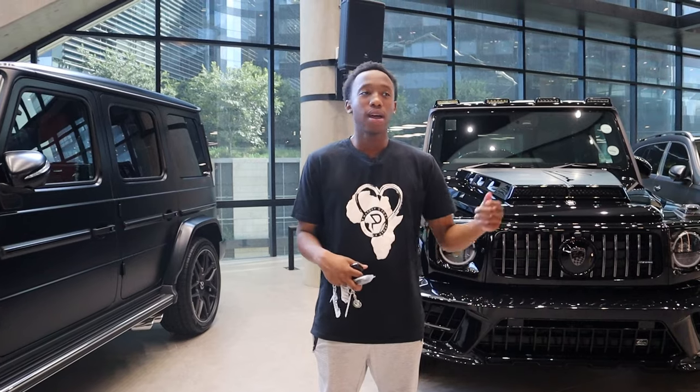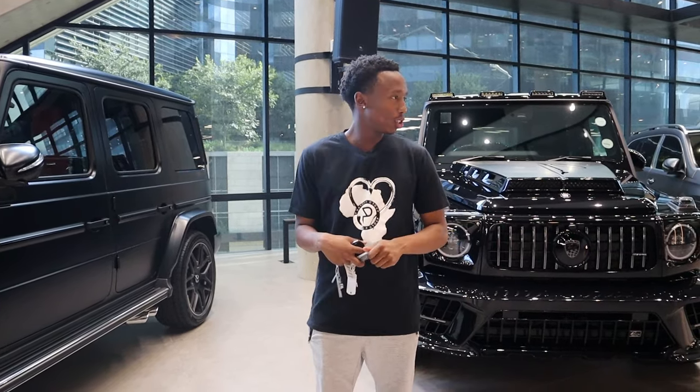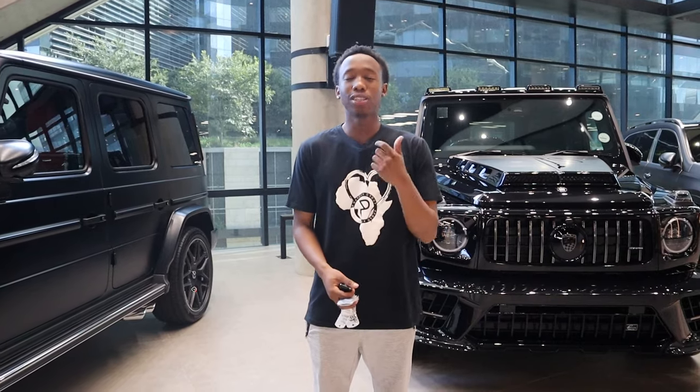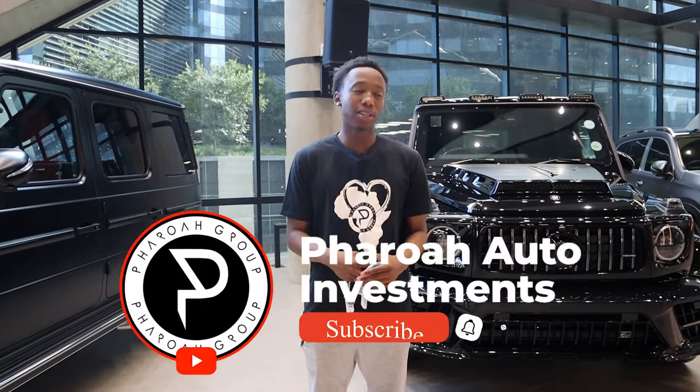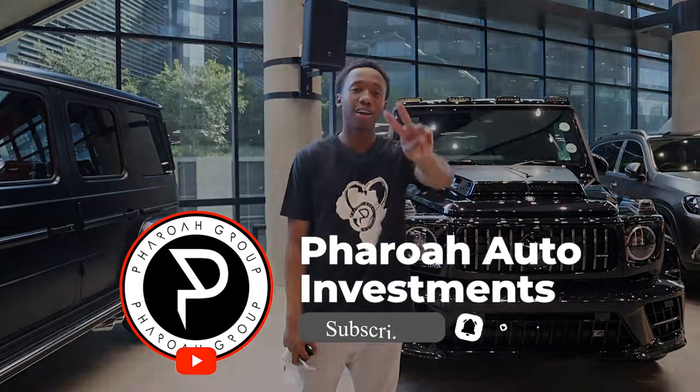That's going to wrap up today's video. We saw the normal stock G-Wagon, the Luma CLR G770R, and the Brabus G63. If you're interested in any of these cars, they are for sale, and you can also get a normal G-Wagon and build it out at Fyro Auto — design the car and add whatever kits and color schemes you want, all done in-house. Just go to the website or contact a sales agent and they'll get you sorted. If you enjoyed this video, please like and subscribe — I'll see you in the next one, peace out!